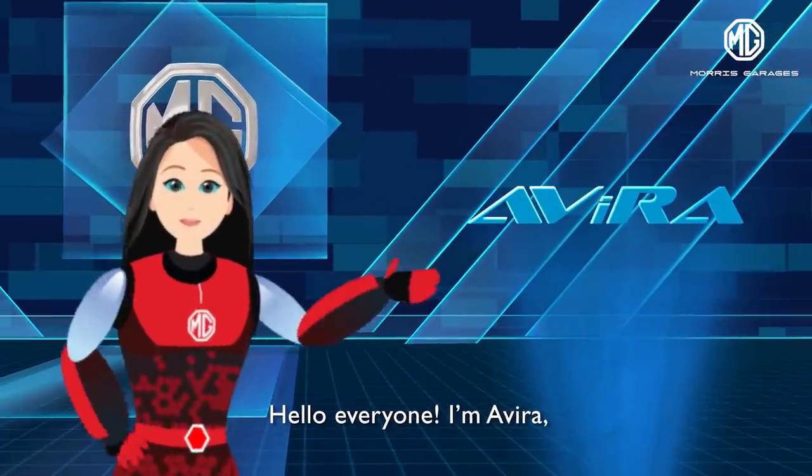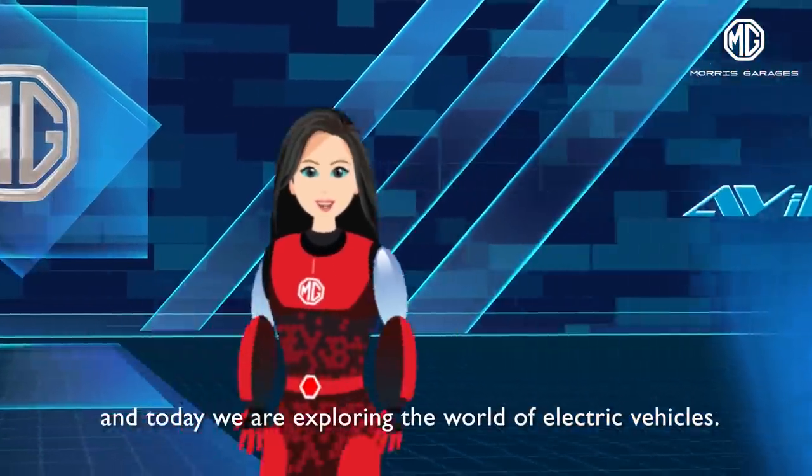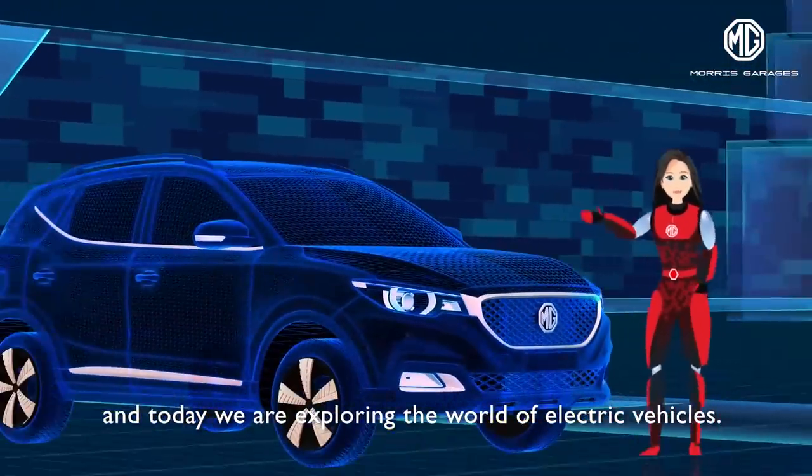Hello everyone, I'm Avira and today we are exploring the world of electric vehicles.